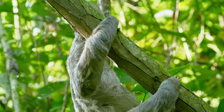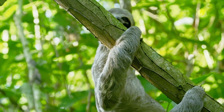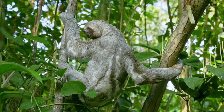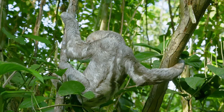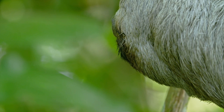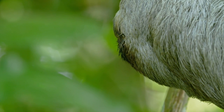He keeps still for so long his fur has developed its own mini-ecosystem. Algae is the first organism to colonize his hollow hair follicles. The simple, single-celled organisms give his fur a greenish tinge — perfect camouflage in the canopy.